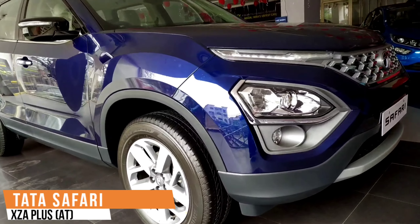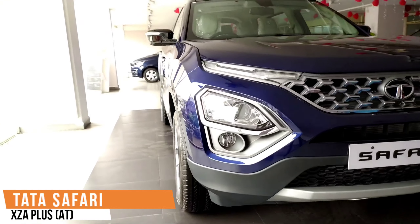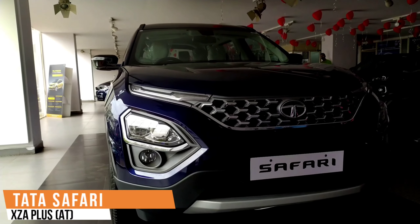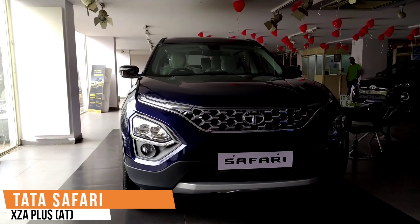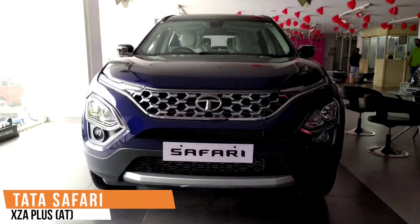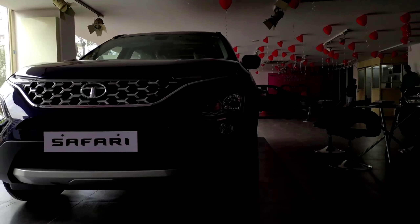Hello guys, this is Adeep and welcome back to Motorhub. Today's video is about the all new Tata Safari. This here is the XA Plus 6-seater automatic variant and it retails at a price of around Rs 26 lakhs on road in Andhra Pradesh.